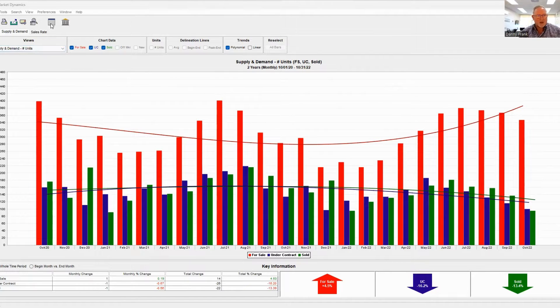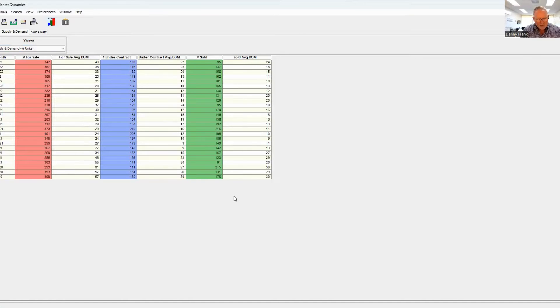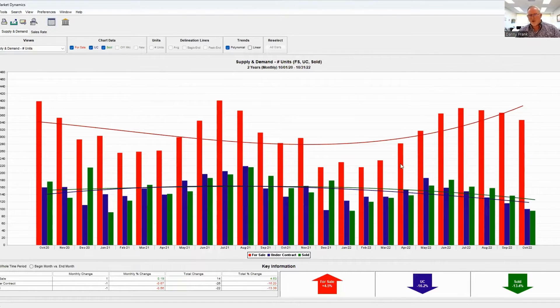Let me extrapolate some different numbers here for you. Looking at for-sale properties: back in October of 2020, there were 399 properties for sale. Last month, in October here in Pearland, there were only 347 properties for sale. So the market hasn't changed that much. And look at October of 2021 — only 283. We're actually better than we were a year ago.